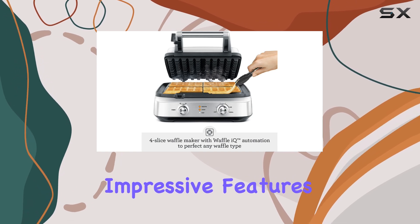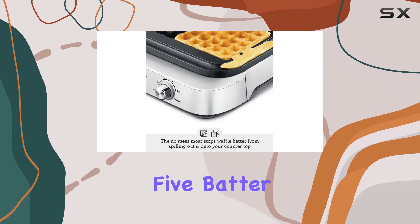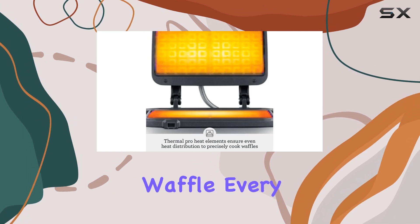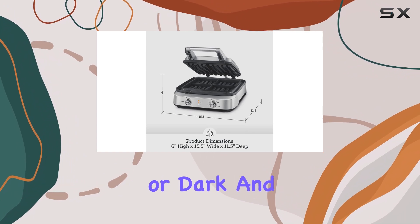One of the most impressive features of the Smart Waffle is its user-friendly interface, which allows you to choose from five batter settings and 12 browning levels. This level of customization ensures that you can achieve the perfect waffle every time, whether you prefer them light and fluffy or dark and crispy.